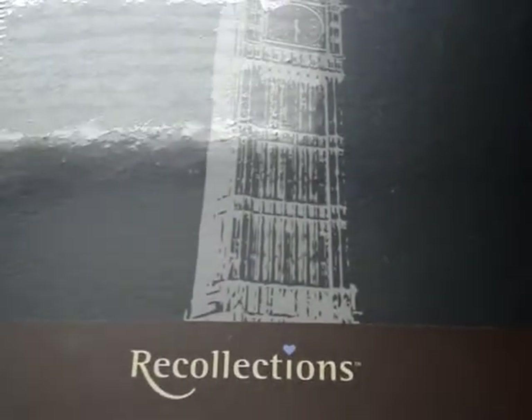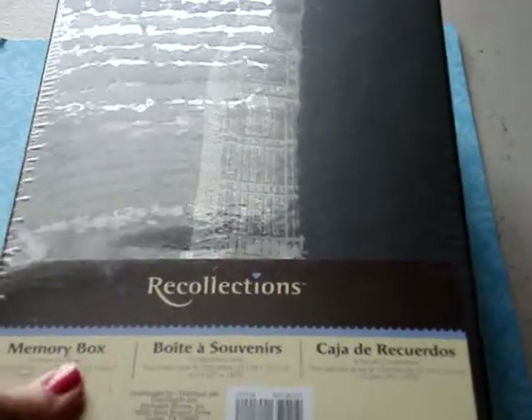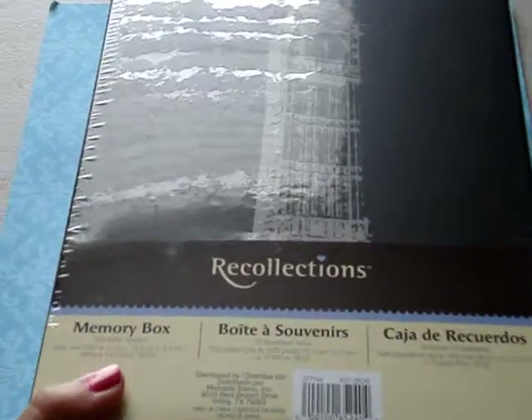The only thing I got from there — I just needed some felt — was this Recollections box. And it's just one of these little photo boxes and it was $1.66. It just has the London Tower, Big Ben on it, and it goes all the way around.